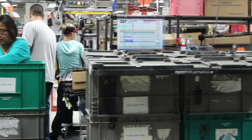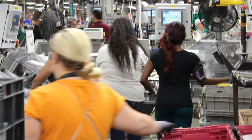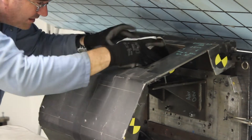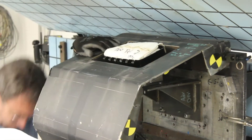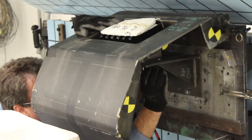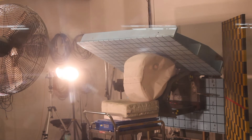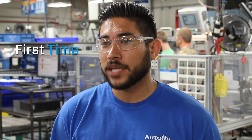That's done through the robustness of the products that we're delivering and taking into account all the variables that could happen in the field. Different customers have different expectations. We just have to make sure that we cover all those expectations — one being that the product's built right, that it has no abnormalities. It's making sure that that airbag is going to deploy properly when it needs to deploy, and that it deploys right the first time, every time.